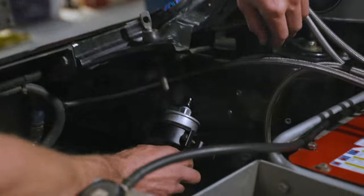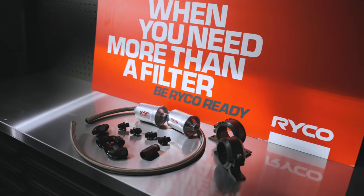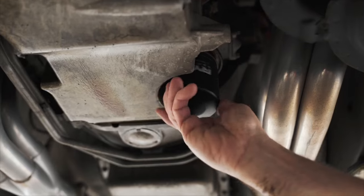When compromise isn't an option for your pride and joy, ask your mechanic for Ryko filters at your next service. By enthusiasts.